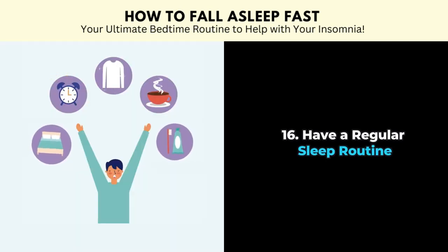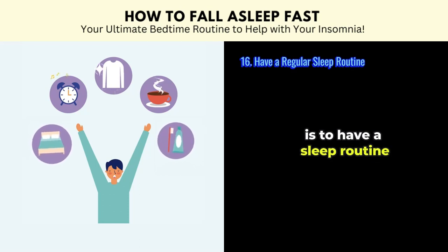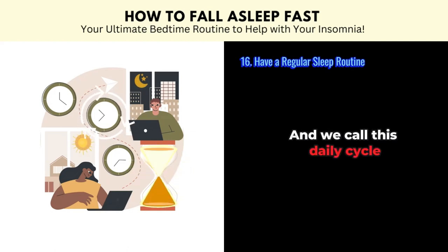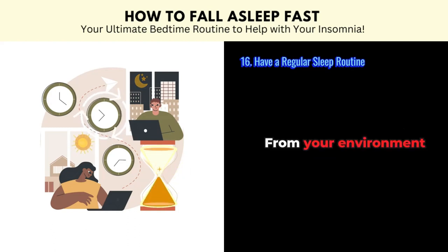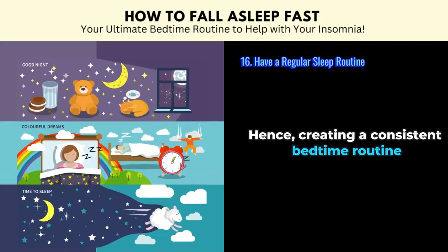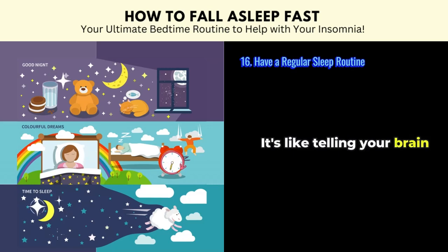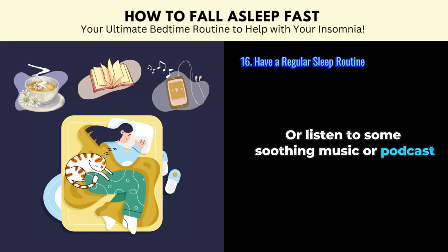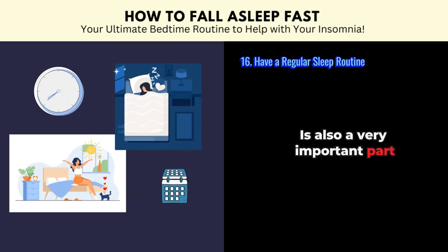Tip number sixteen: have a regular sleep routine. The final tip to falling asleep fast is to have a sleep routine. Our body has an internal clock called a circadian clock — it's on a 24-hour cycle, which we call the circadian rhythm. Your body will try to sync your sleep-wake cycles from various stimuli in your environment, such as light in the room, your mealtimes, and when you are doing certain activities. Hence, creating a consistent bedtime routine — also known as good sleep hygiene — is one of the most effective ways to fall asleep fast. It's like telling your brain it's time to wind down and go to bed. You can sip on a warm cup of non-caffeinated tea, read a few pages of a book, or listen to some soothing music or podcast. Sticking to a set bedtime and wake-up time, even on weekends, is also a very important part of a good sleep habit.